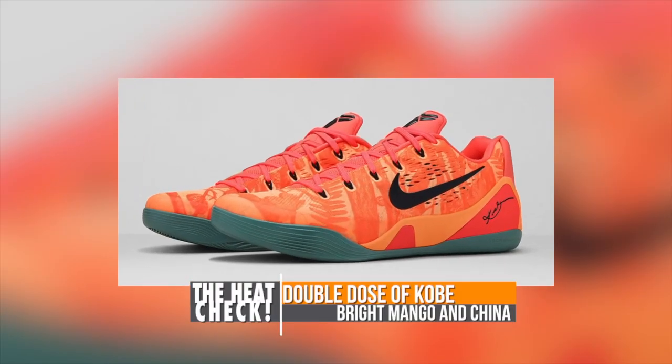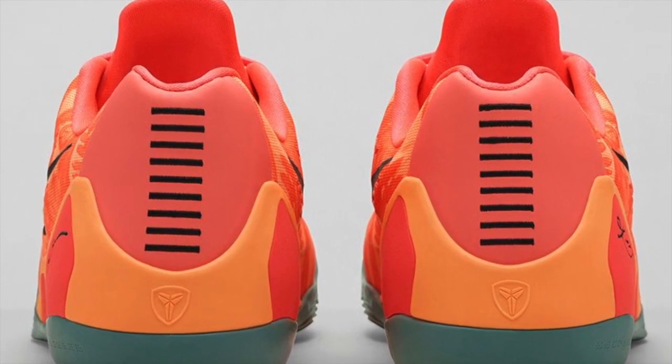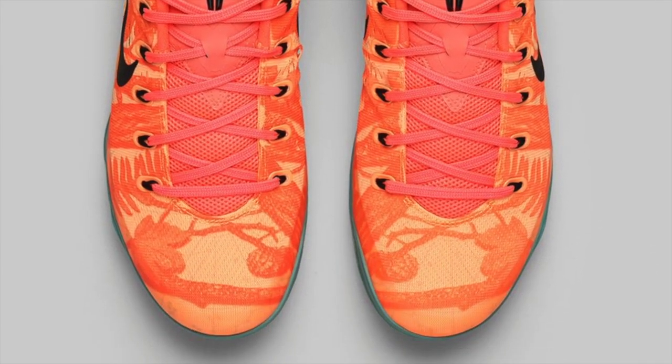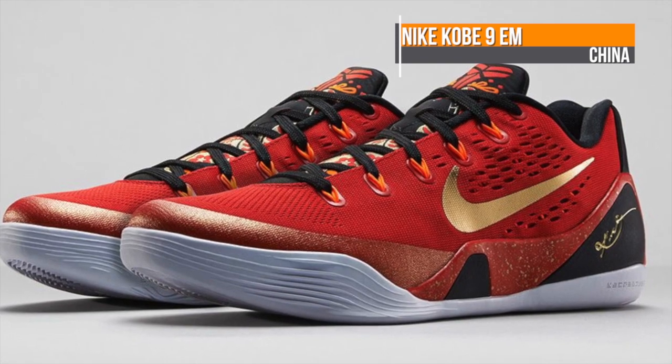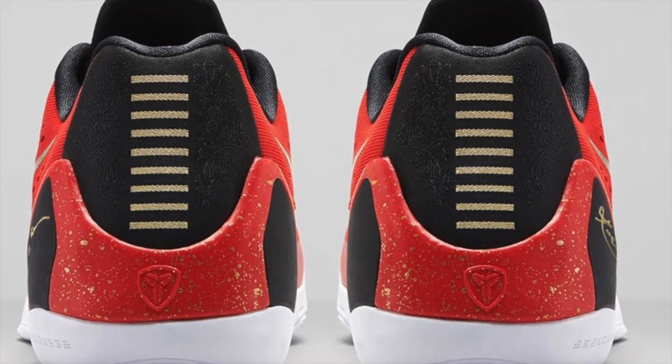On the purely basketball side, two Kobe 9s are actually dropping this weekend. The Bright Mango is dropping on the 28th for $160, and then the limited edition Kobe 9 China with the dragon detailing on the tongue, which looks really nice, and they also have that gold swoosh. Those drop on the 30th for $180.